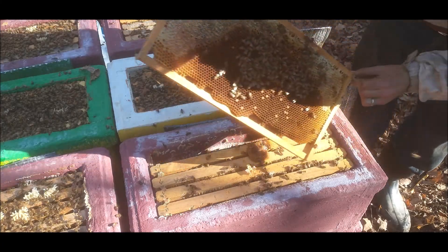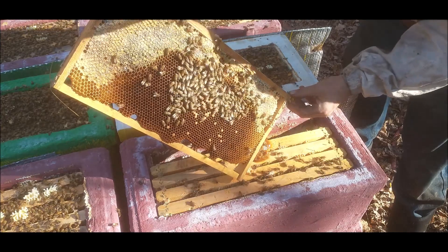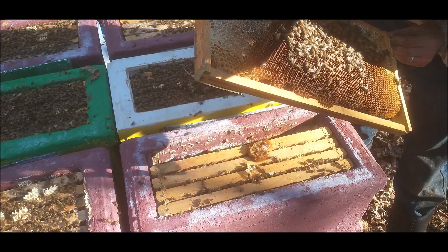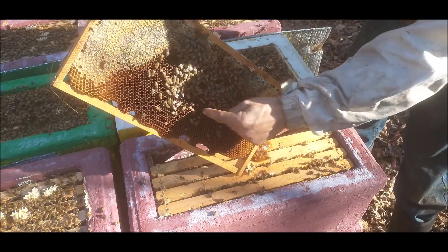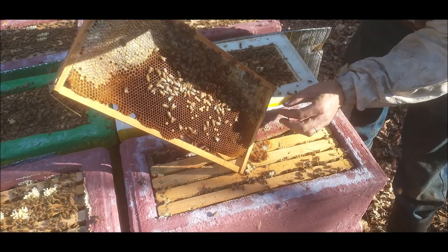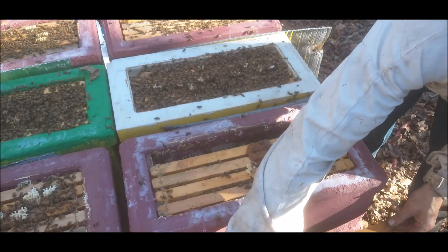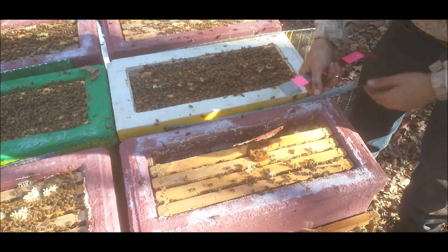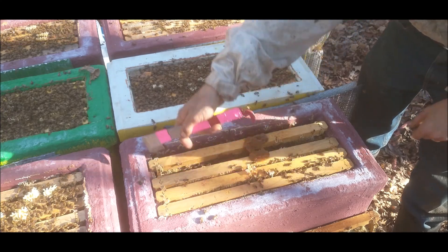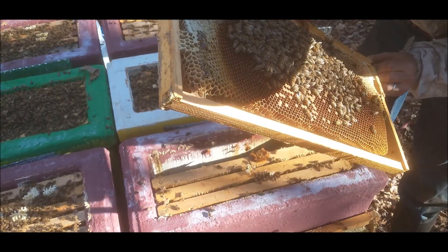There's a hive beetle that I brought from Kansas — it's dead. And there are a few eggs right in there. You can see how spotty this is, and there are also some cells that are backfilled, so that's good, I guess. There's a bunch of eggs in here, a lot of eggs on this frame.